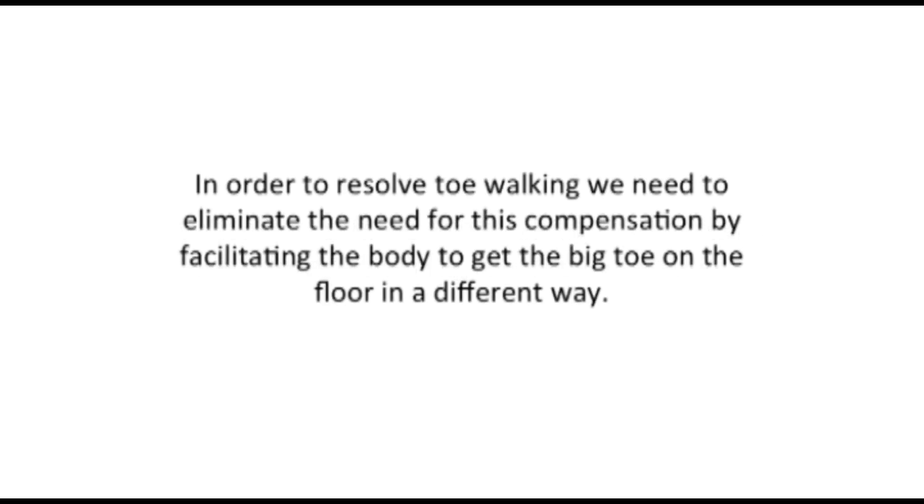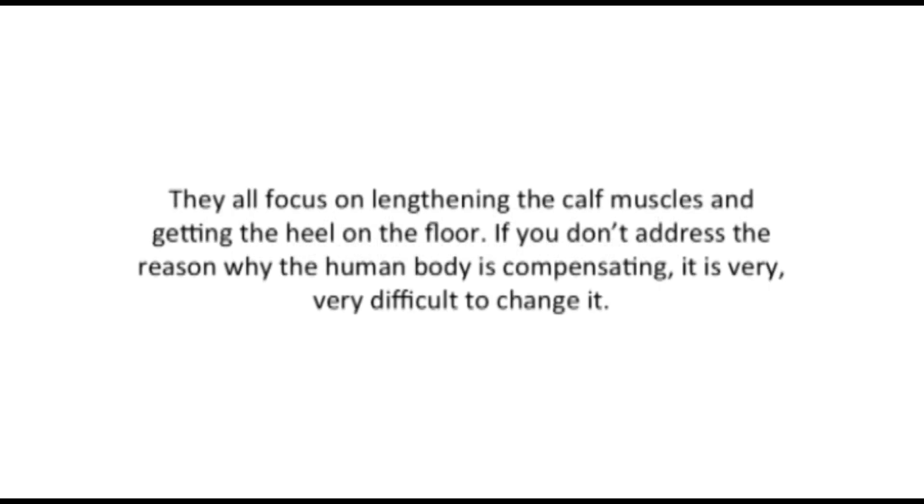In order to resolve toe walking, we need to eliminate the need for this compensation by facilitating the body to get the big toe on the floor in a different way. Unfortunately, none of the current treatments for toe walking address the big toe. They all focus on lengthening the calf muscles and getting the heel on the floor. If you don't address the reason why the body is compensating, it's very, very difficult to change it.